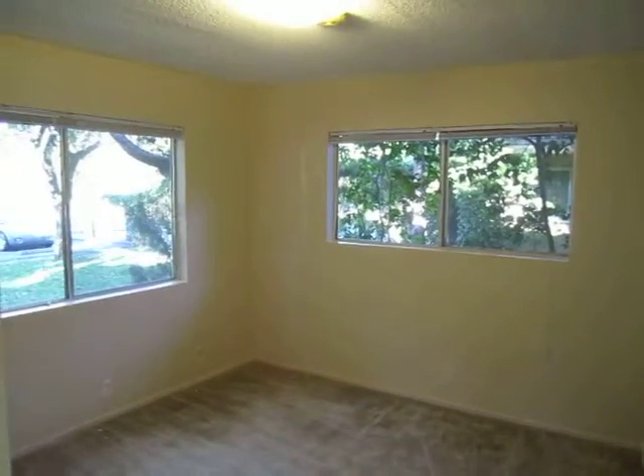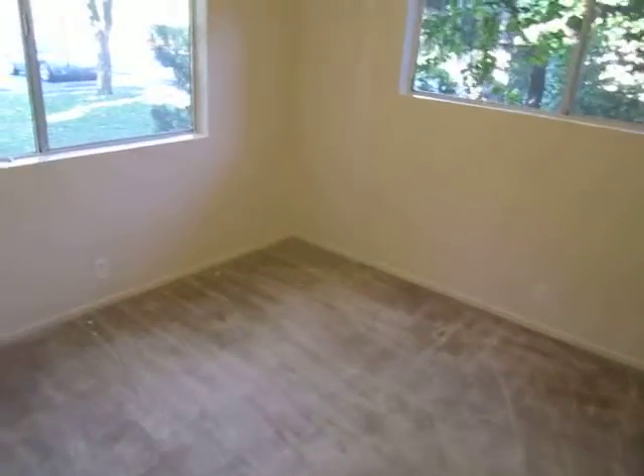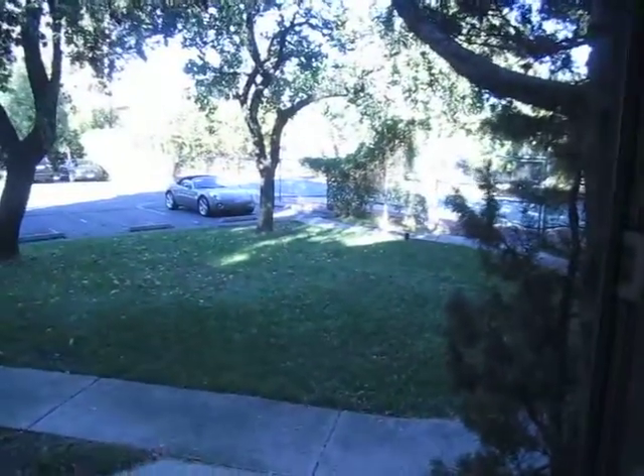Here's the first bedroom — carpet flooring. It looks out onto the tennis courts. It's probably hard to see, but there are tennis courts over there.